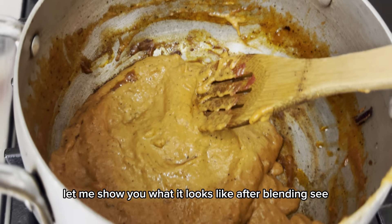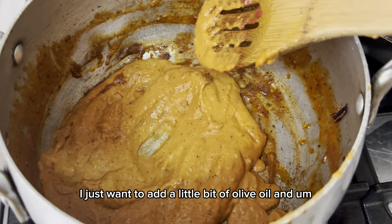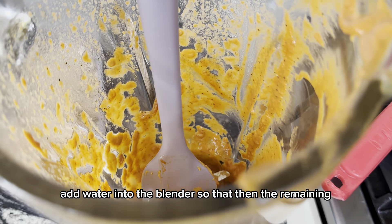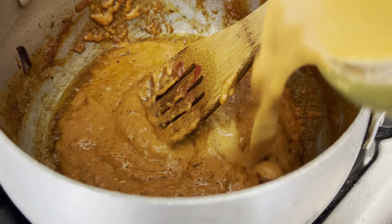Let me show you what it looks like after blending. I want to add a little bit of olive oil and fry it again, add water into the blender and salt it. Then I'll put the remaining sauce — I want to show you guys.